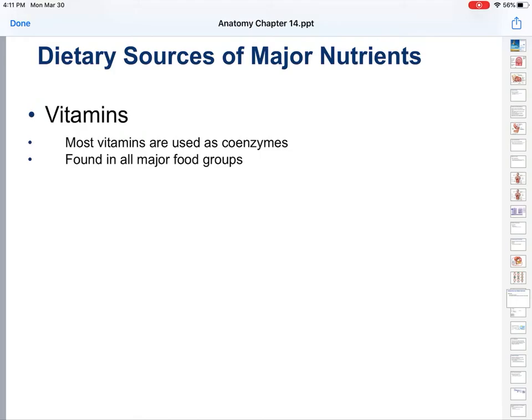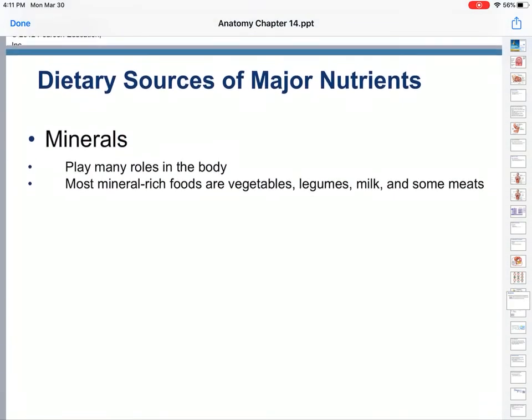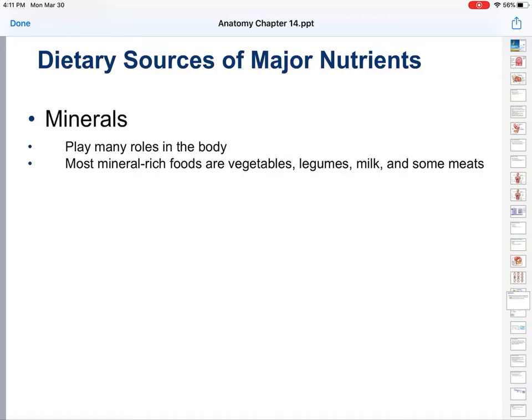And then you have vitamins and minerals. Vitamins are used as coenzymes — they help speed up reactions found in all major food groups. Vitamins are everywhere. And minerals play many roles in the body. Most mineral-rich foods: vegetables, legumes, milk, some meats — things that come out of the ground tend to have a lot of minerals.